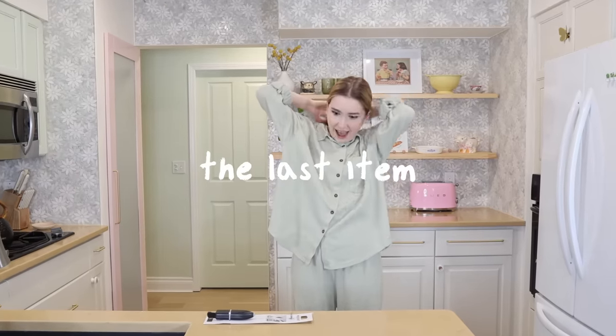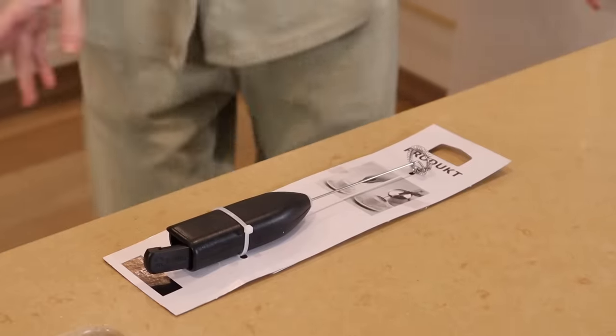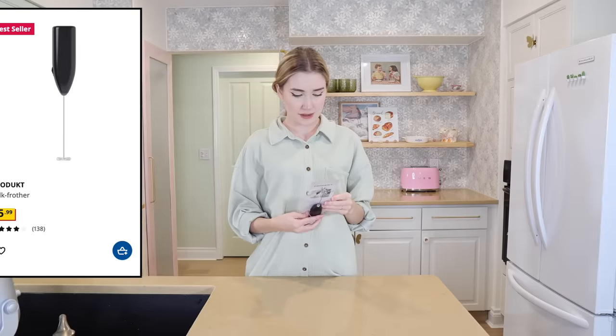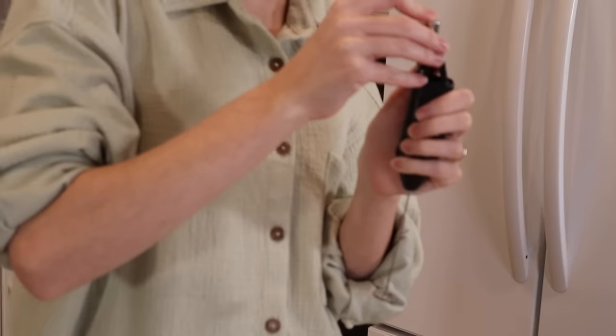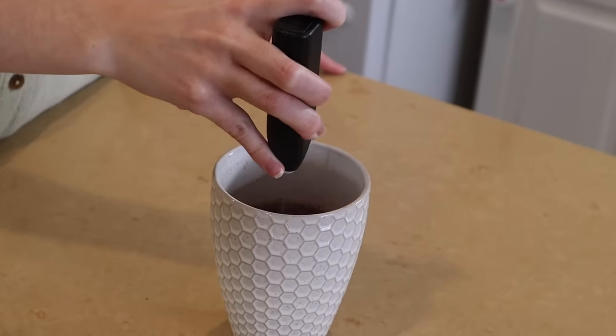This is the last kitchen gadget — it's a battery-operated mixer that can mix coffee, tea, or in our case hot chocolate. Start it in your drink and trust me, you'll thank me later. It worked surprisingly well.